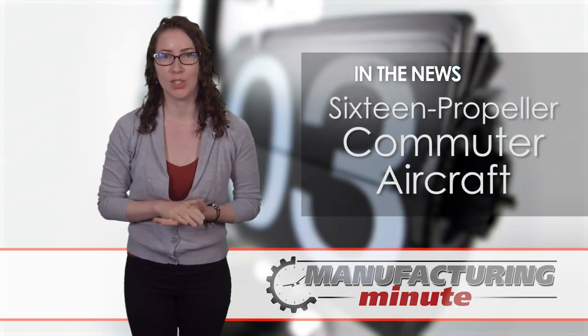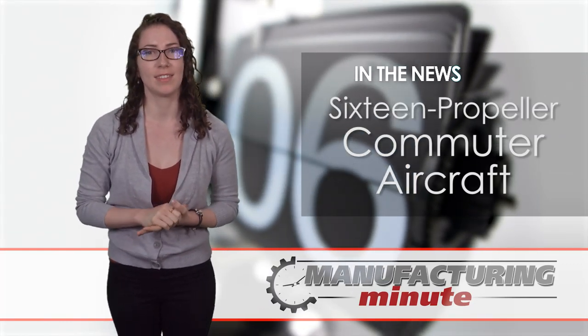In this episode, a vertical takeoff plane to transform transport. This is your Manufacturing Minute.